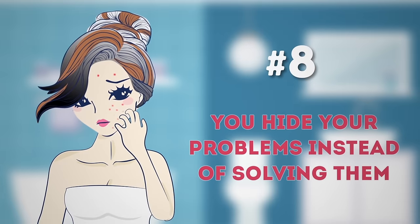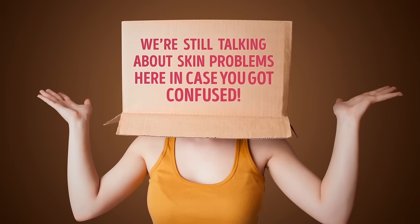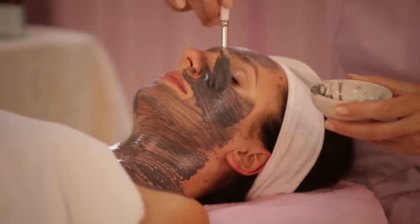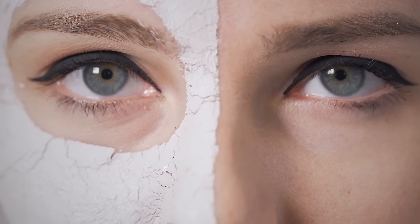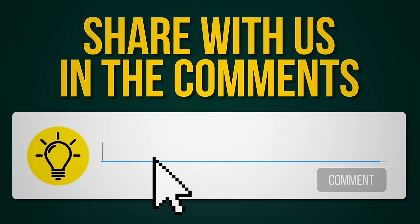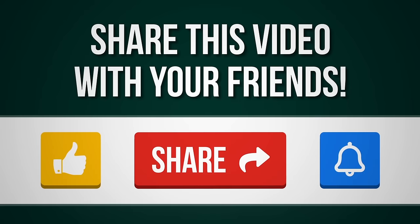Number eight: you hide your problems instead of solving them. If you have to use concealers all the time, you probably need to see a doctor who can help you solve your skin problems and tell you which skincare treatments are suitable for you. Do you practice any of these habits? Tell us in the comments section below, and don't forget to click the like button and share this video with your friends. Subscribe to join us on the Bright Side of life!